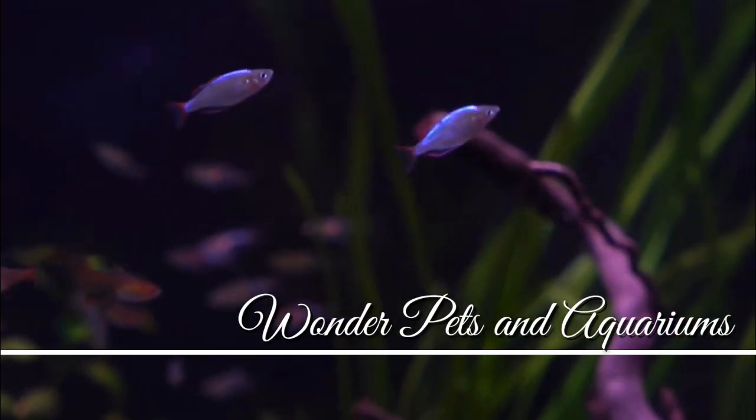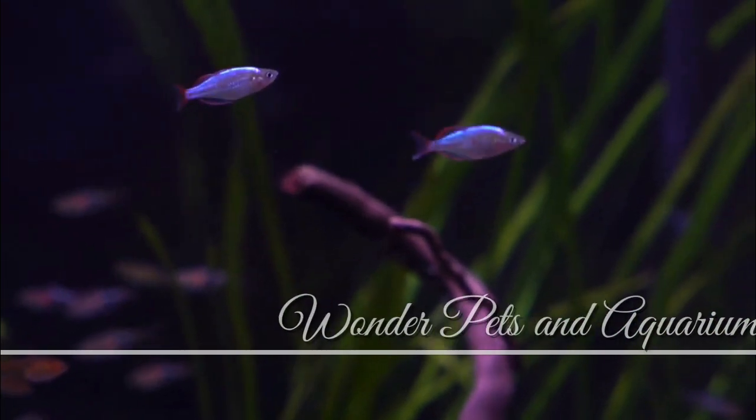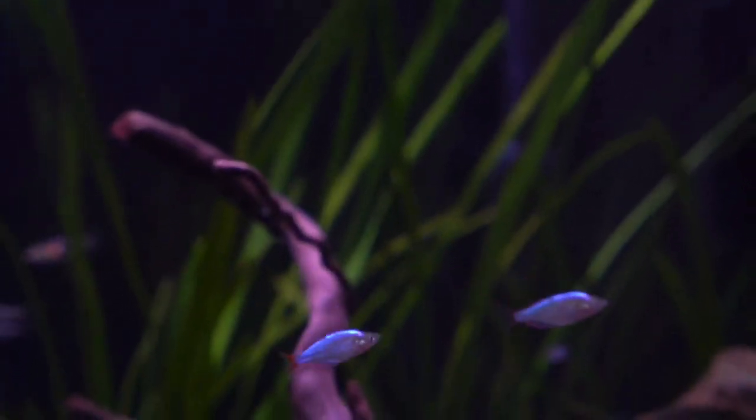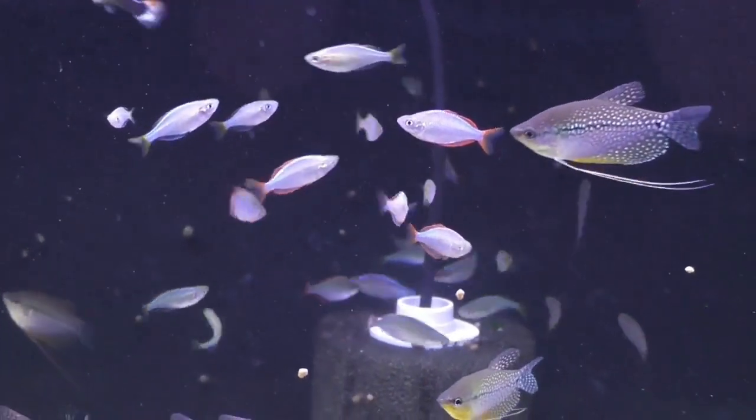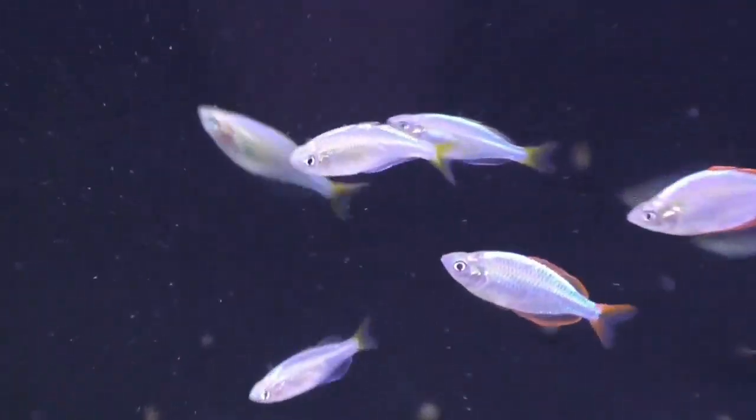Hey guys, I'm Haja here and welcome to Wonder Pets An Aquarium. If you look at this Neon Rainbow Fish, it's very peaceful and hardy. It's about 3 inches. It's very easy to identify the fish — it comes in blue and red.